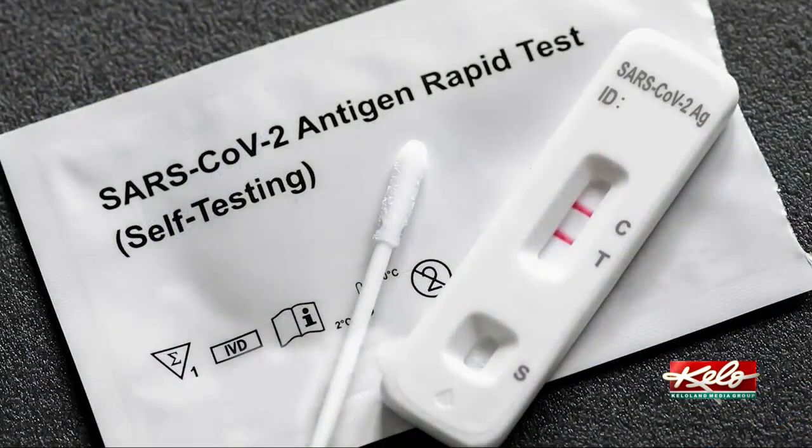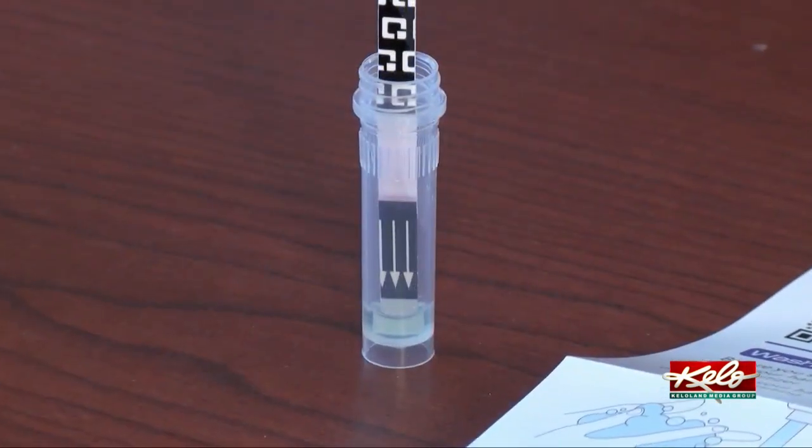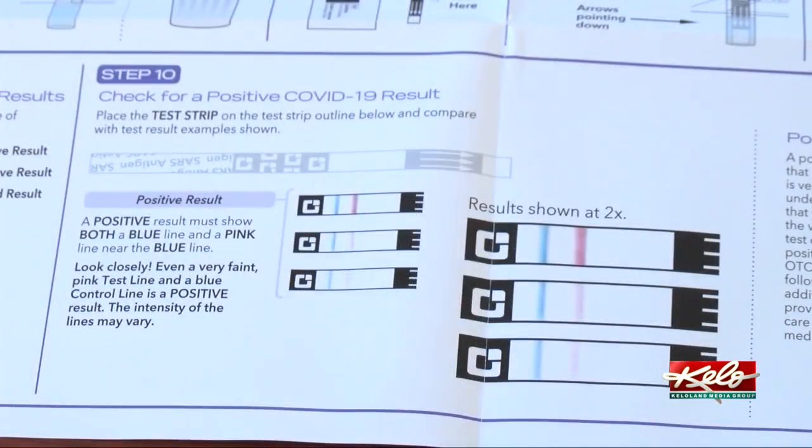You can make sure your test is working properly by checking the test sticks that come in the pack. In the window with the control, you'll want to make sure that you see a blue line next to the C, and that's how you know that your test is working properly.